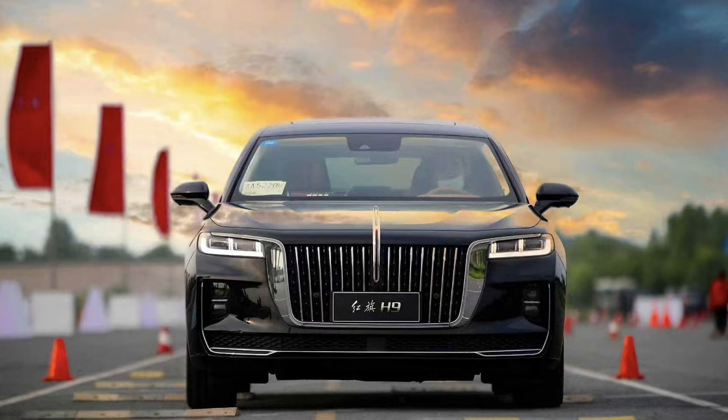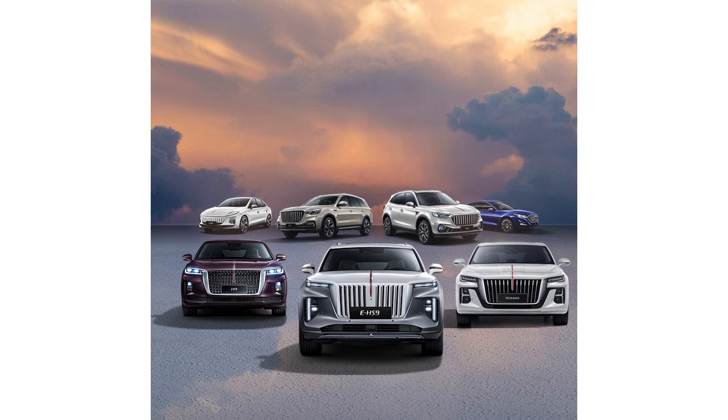FAW is not a startup. FAW Group in China is a very big company with a few dollars — they build millions of cars every single year. When they put something together like this, it's because they want to see if it works as a system, not because they want headlines. They're not trying to hype stuff on the internet, like Toyota would be, for example.